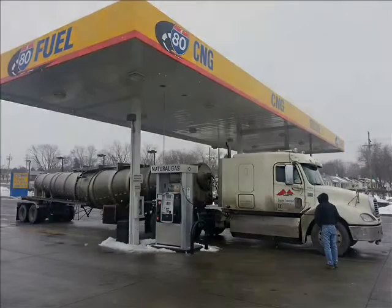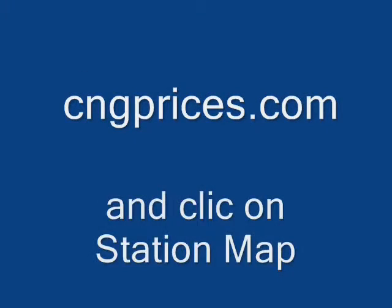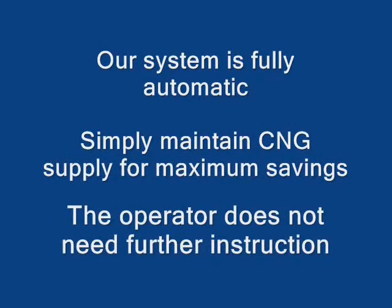If there's not a fueling station near you, you can go to cagprices.com on the web. Click on the maps and stations — it will show you every station in the nation. If there's not one near you, there will be before long. Our infrastructure of CNG stations is growing very rapidly. Our system is fully automatic; simply maintain a good supply of CNG for maximum savings.